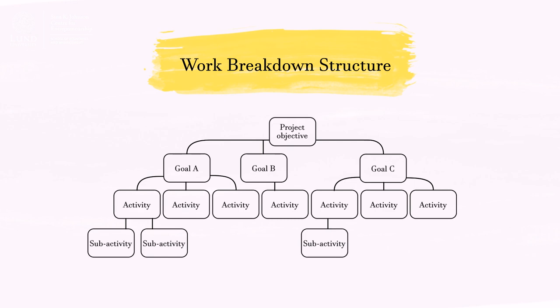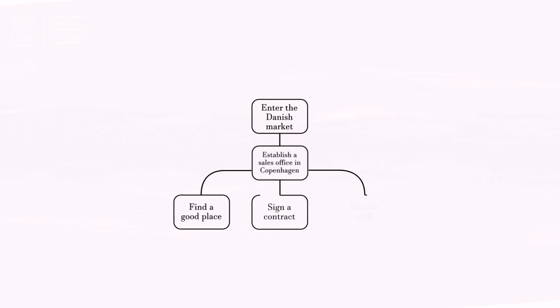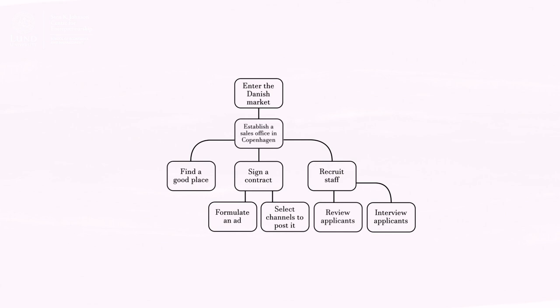The most common and useful planning tool is the Work Breakdown Structure, or WBS. The WBS is a hierarchy of the objective, the goals, and the activities that need to be carried out in order to reach the goals. If we take the example of entering the Danish market as the objective, one goal could be to establish a sales office in Copenhagen. In order to establish this office, a number of activities need to be performed — like finding a good place, signing a contract, recruiting staff, etc. Each of these activities could be split into sub-activities, like for recruiting staff: formulating an ad, selecting channels to post it, reviewing applicants, interviewing them, etc. So the activities become work packages with a number of tasks to perform.